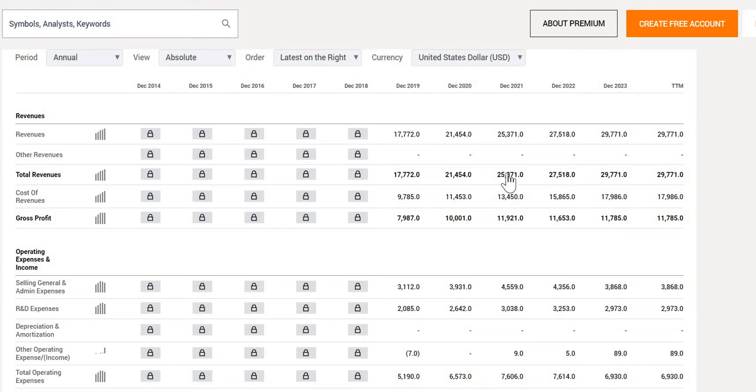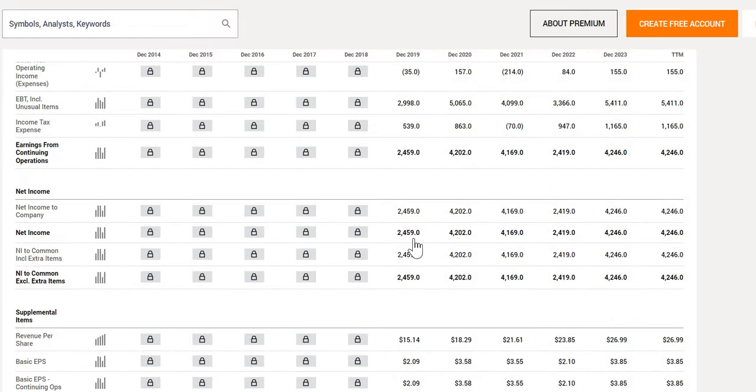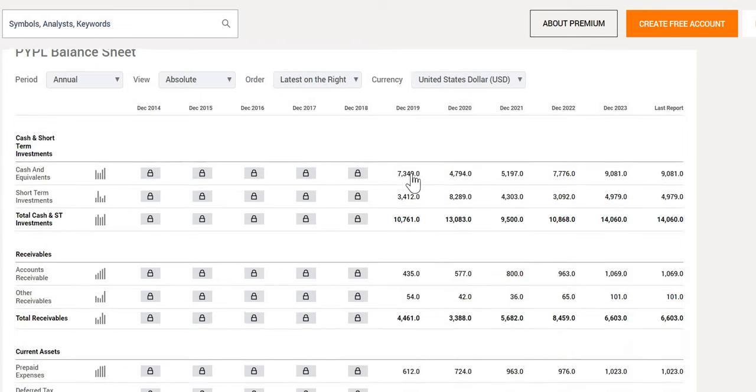Their numbers have been increasing, going from $17.8 billion to $29.8 billion in the more recent year. This isn't a company where the top line has slowed down — we are seeing growth every single year. Top line looking very strong, increasing over the longer term and year-on-year. On the bottom line, we see a slightly different story: net income went from $2.5 billion to $4.2 billion, which is positive over the last five years, but on a granular level it goes up and down with no consistency. Nonetheless, both top and bottom line are moving in the right direction.